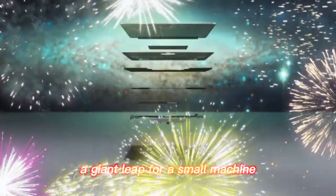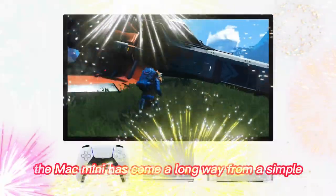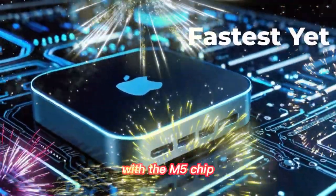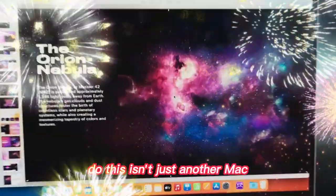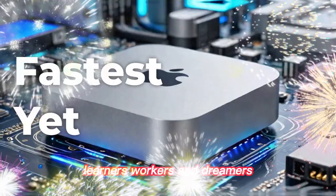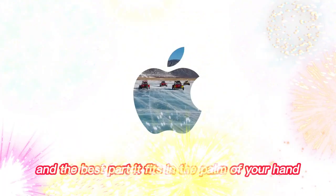Conclusion — a giant leap for a small machine. The Mac Mini has come a long way, from a simple entry-level desktop to a creative powerhouse. With the M5 chip, Apple is redefining what small desktops can do. This isn't just another Mac — it's a tiny giant, ready to power a new generation of creators, learners, workers, and dreamers. And the best part? It fits in the palm of your hand.